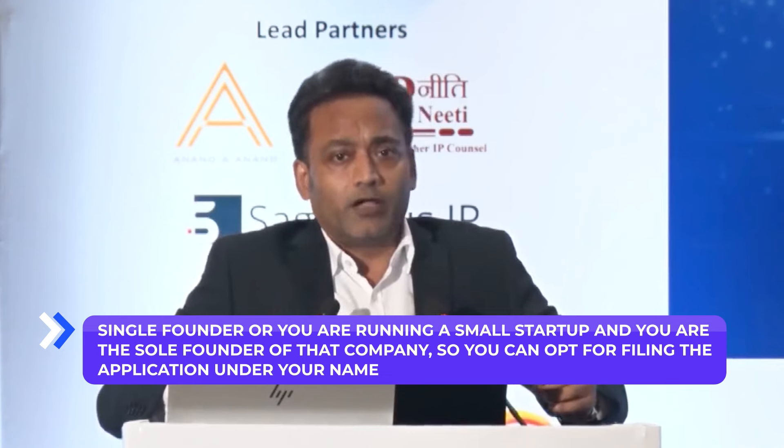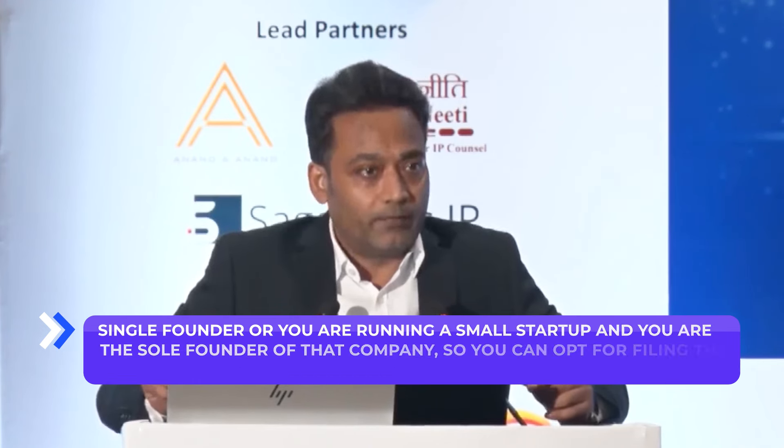If you are a single founder or running a small startup as the sole founder, you can opt for filing the application under your personal name. Later, once investments are done, you can transfer ownership. In the beginning, this will save a lot of money in terms of official fees paid to the government or WIPO — this is one strategy you can use, and the difference is huge.